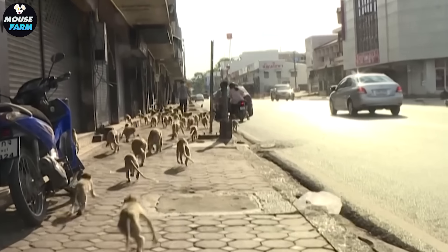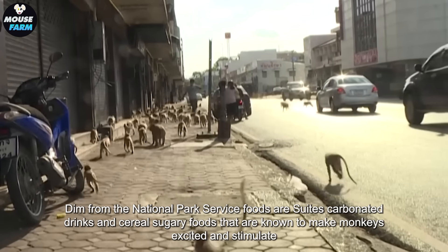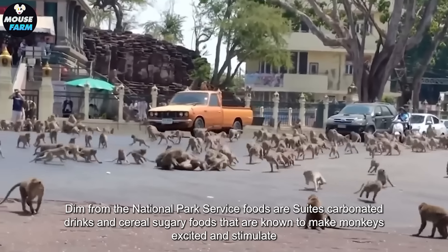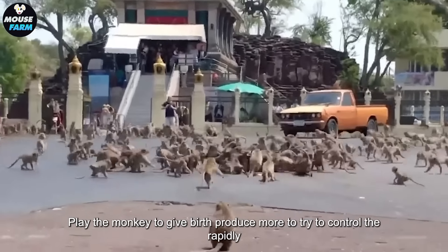According to Sudipong Kam Taptam from the National Park Service, foods such as sweets, carbonated drinks, cereals, and other sugary foods are known to make monkeys excited and stimulate them to produce more offspring.